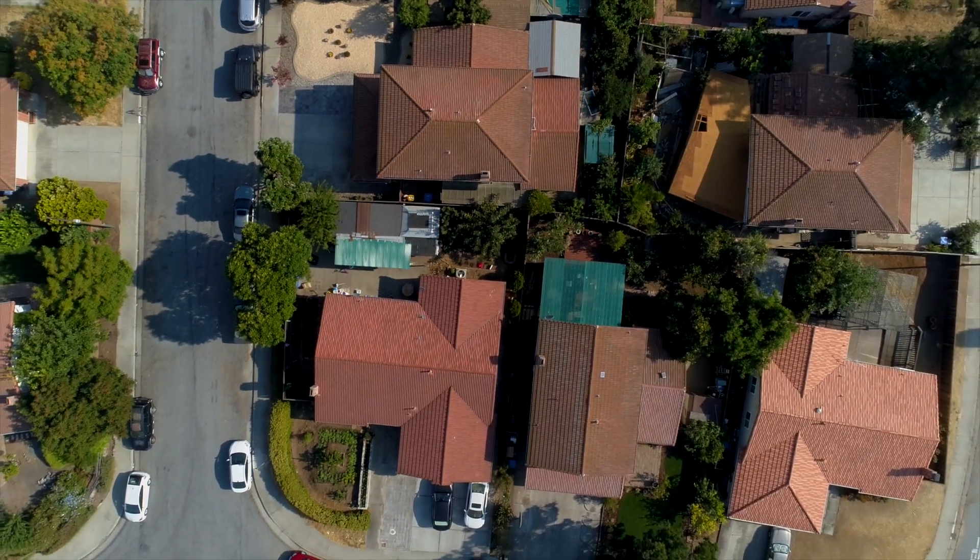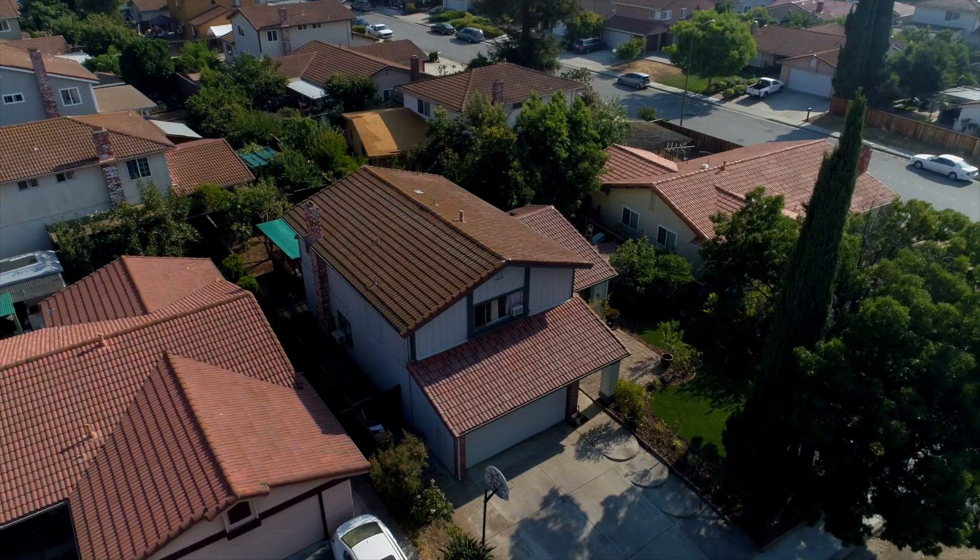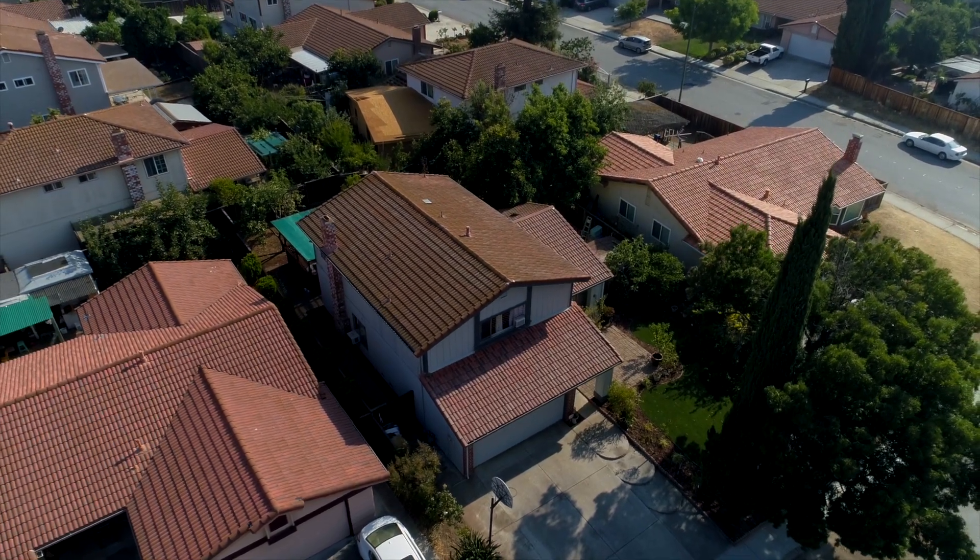Why is it a nice area? Because it's a very family-oriented neighborhood. You've got great schools, a great community culture — it's kind of like having a small town, and you're not too far away from the Silicon Valley hustle and bustle. I cannot wait to show you this home, let's come on and take a tour.